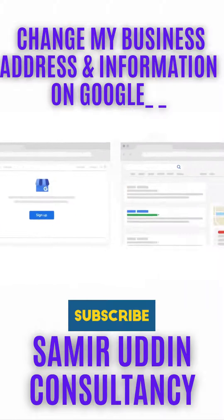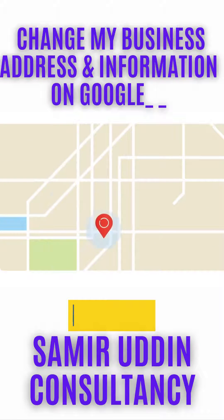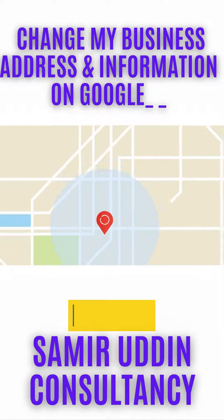Google My Business is a free tool that helps you manage how your local business appears in Google Maps or search. If your business serves customers at a particular location or within a designated service area, Google My Business helps people find you.